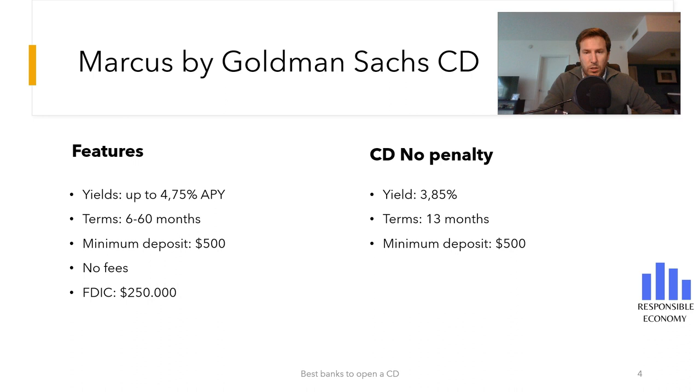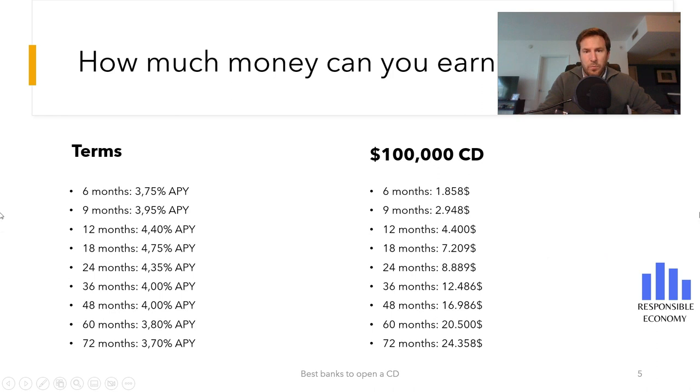As you can see on this slide, longer terms mean higher returns. On the other hand, you should know that if you withdraw the money before the agreed time, you will have a penalty. As you can see in the example, if you open a $100,000 certificate of deposit with a term of 6 years, the profit is $24,358.